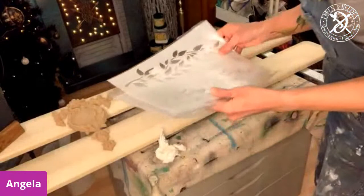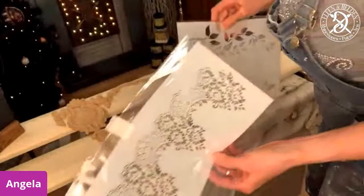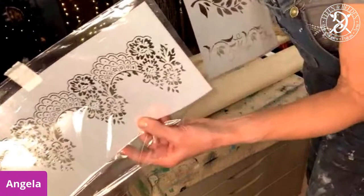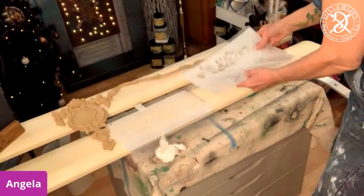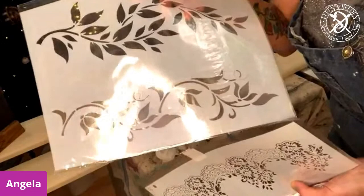At the bottom here, I want to do some stenciling. This is going to be raised stenciling. It's either going to be the Hollywood and Wine stencil or the Raining in Paris stencil. I love them both - maybe you can decide for me which one you like more: Raining in Paris or the Hollywood and Wine.